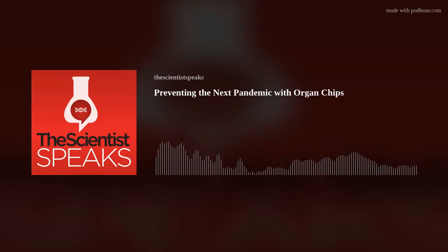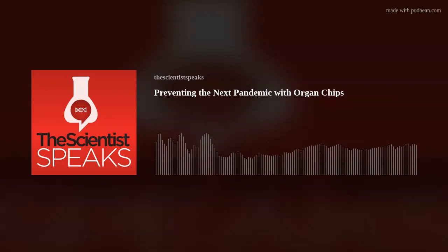Welcome to The Scientist Speaks, a podcast produced by the Scientist Creative Services Team. Our podcast is by scientists and for scientists. Once a month, we bring you the stories behind newsworthy molecular biology research.